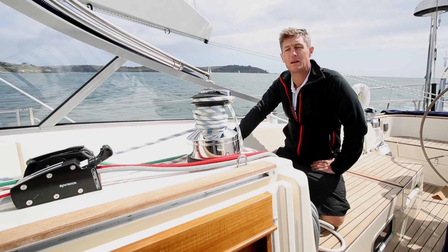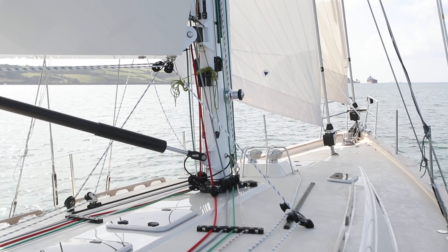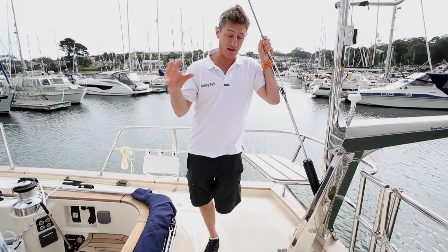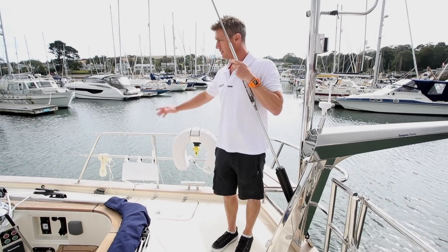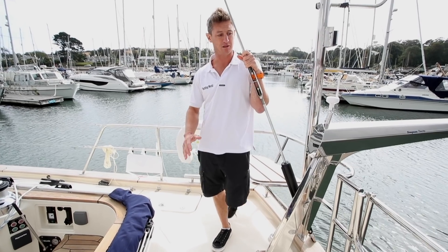I'd probably opt for a self-tacker track for the staysail as well — just one less thing to manage when you're going through tacks and gybes. Coming out of the cockpit, it feels really safe and sturdy on deck. You'll notice no teak outside the cockpit, and I think this non-slip surface works really well — maintenance-free.